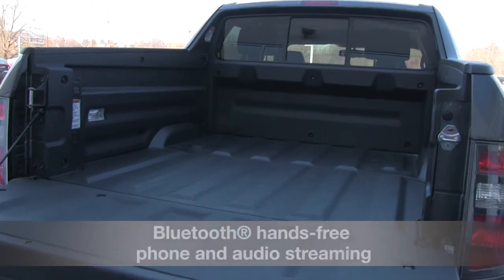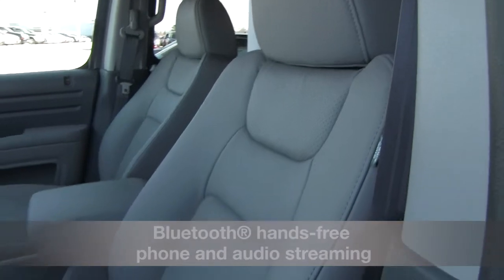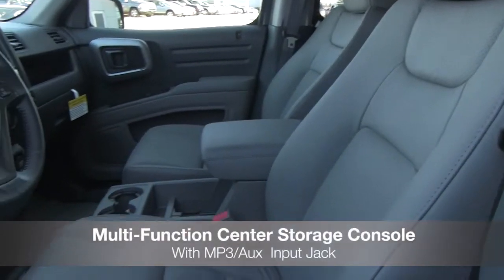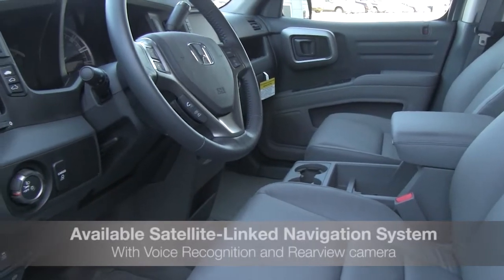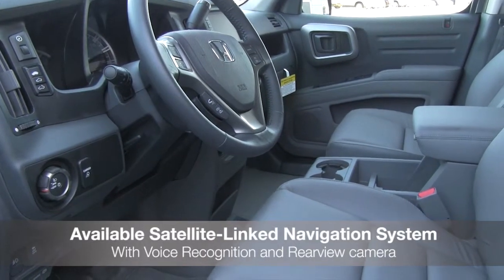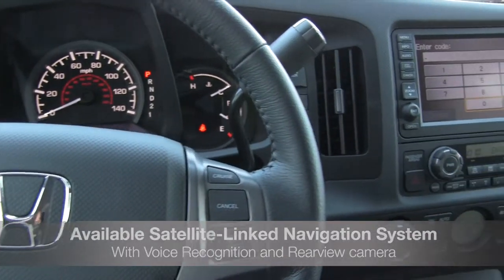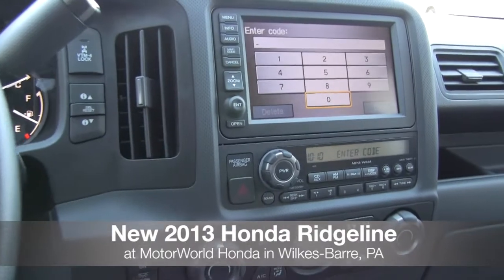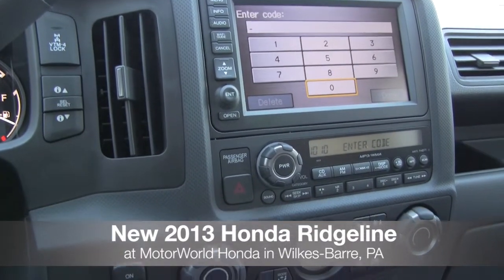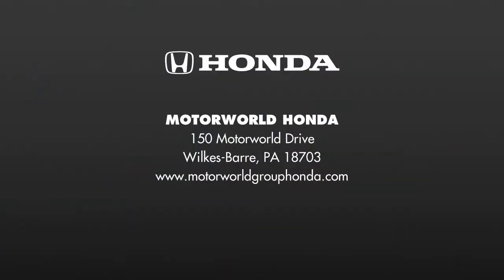Features include available Bluetooth hands-free phone and audio streaming, a multi-function center storage console with auxiliary input jack, and an available satellite navigation system with voice recognition and rear-view camera. Come take a test drive today!